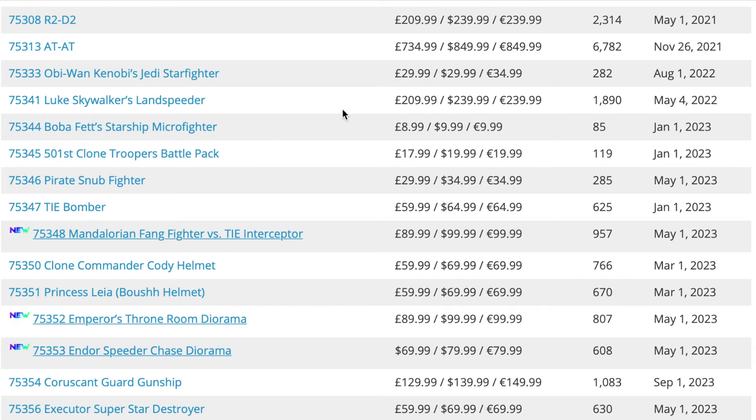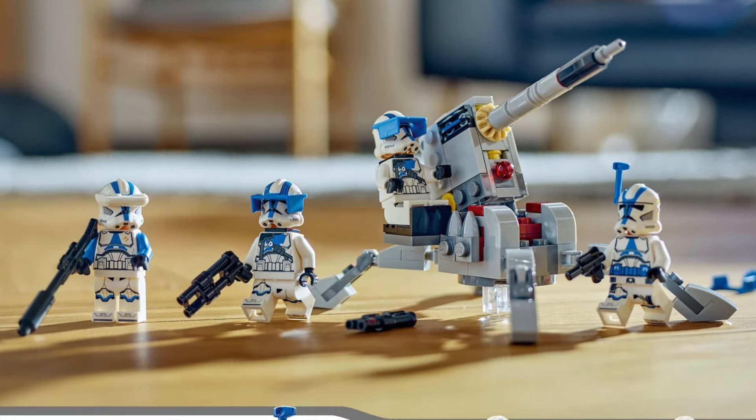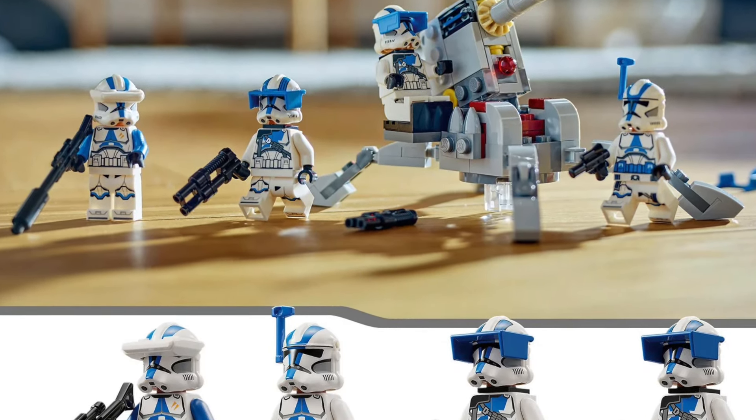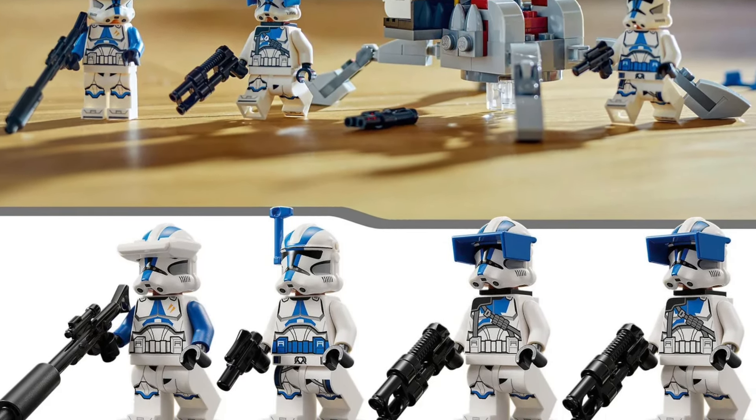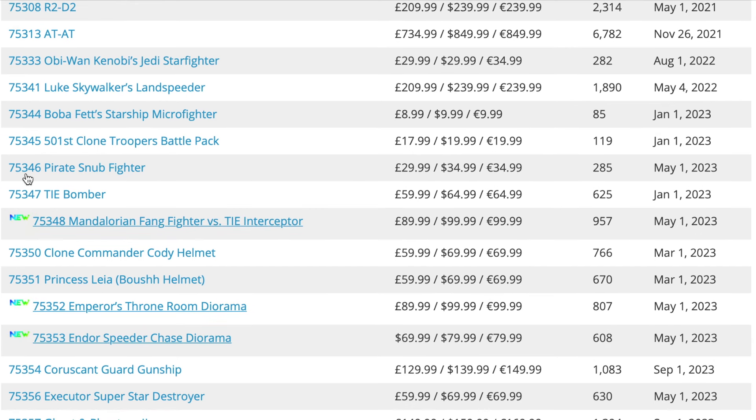Next up we have set 75344, the Boba Fett Starship micro fighter — really poor micro fighter in my opinion, and the minifigure isn't actually that great. Next up is set 75345, the 501st Clone Troopers Battle Pack. I talked about this in a previous video as a LEGO investment — clone trooper battle packs tend to sell very well, and it only feels like this one just came out, so it's a shame to see it go.